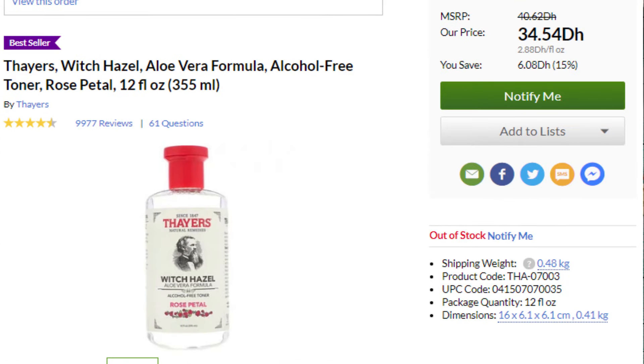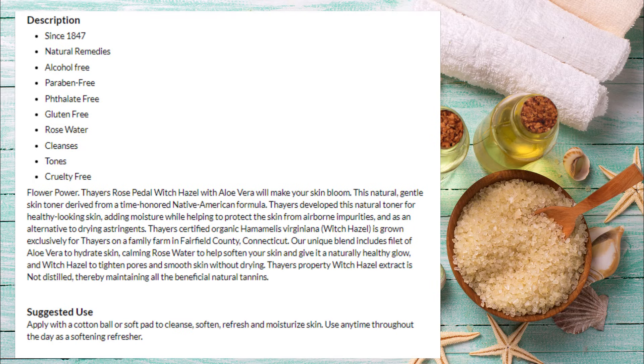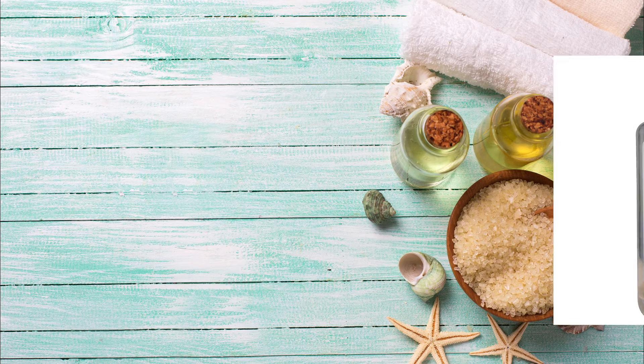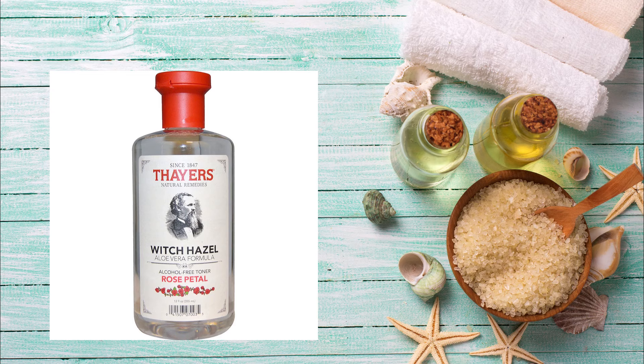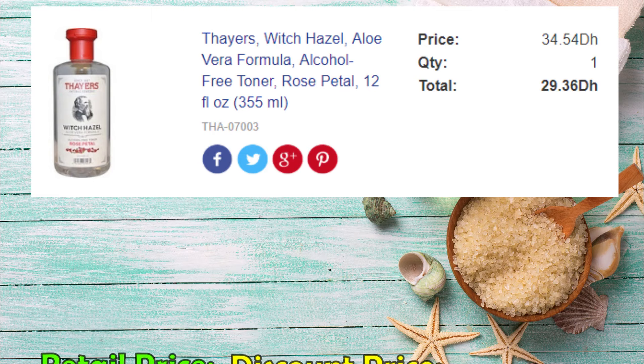For toner, I use the Thayer's Witch Hazel Rose Petal. This is gentle on the skin — it's what I had at the time so I was just trying to empty the bottle. It claims to add moisture while protecting the skin and add a natural healthy glow while tightening pores and smoothing the skin without drying. It's a huge bottle containing 355 ml of product for 35 dirhams, and I only paid 29 dirhams after discount.